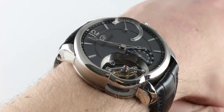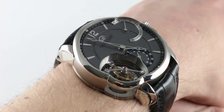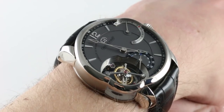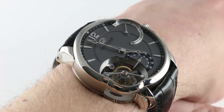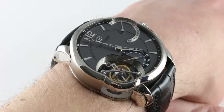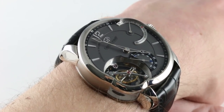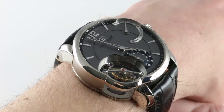Grubel Forsey of Le Chaux-de-Fonds, founded by Stephen Forsey and Robert Grubel. From 2004 with the debut of their first model, the Double Tourbillon 30 Degree, through 2006 when they first showed the model you see here, the Tourbillon 24 Second and beyond, the company has consistently set its reputation, its stature, and yes its legend beyond all but a few in the highest echelons of high horology — a watch that makes no compromise in engineering, finish, assembly, or materials.